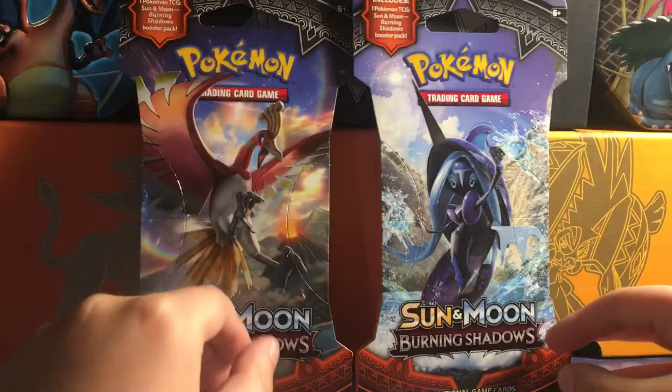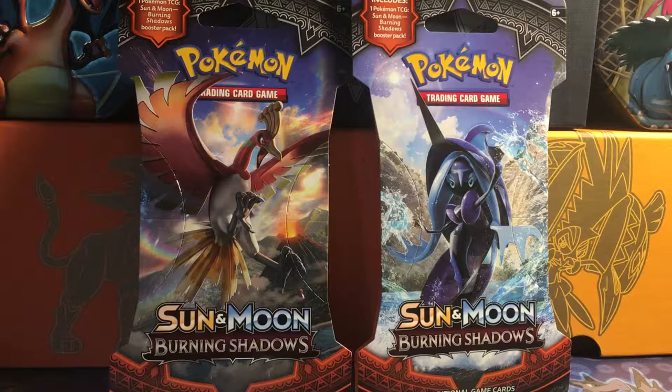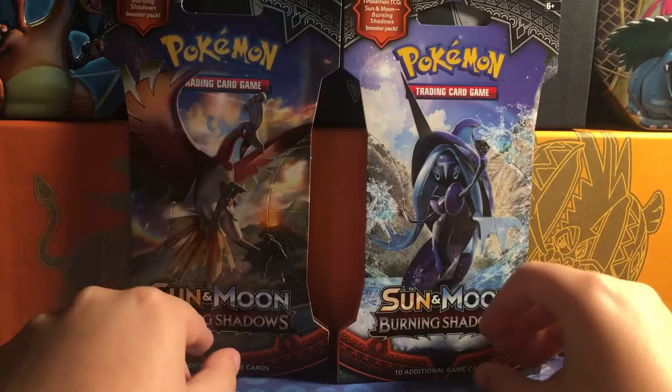These just recently came out here in August. They're brand new. Only a couple of Pokemon YouTubers have opened these packs. So like I said, these are brand new. I was very happy to get these and I'm very nervous to see what I get out of them.